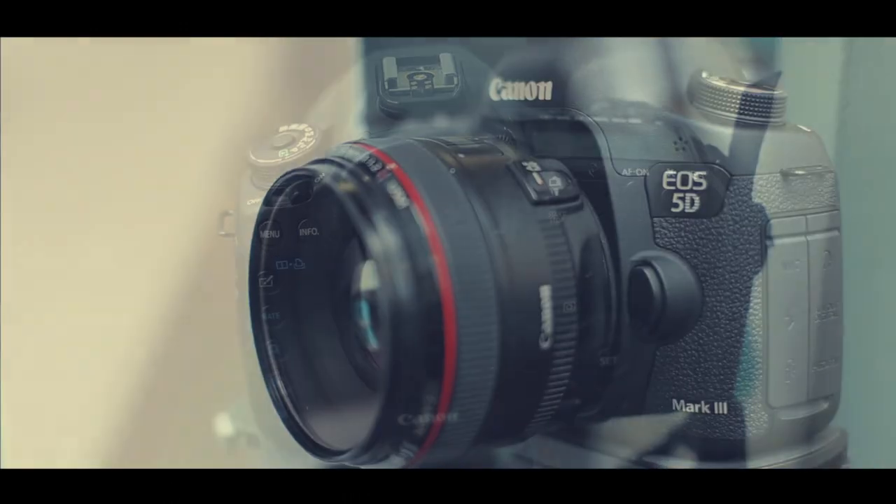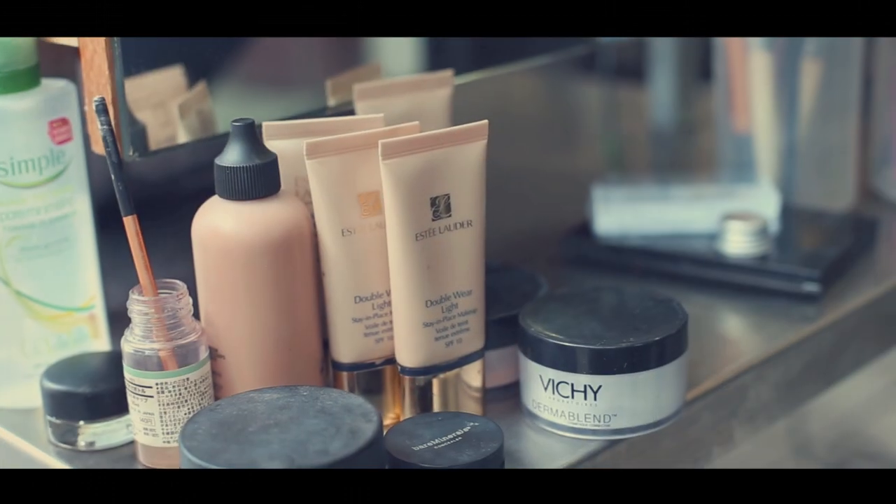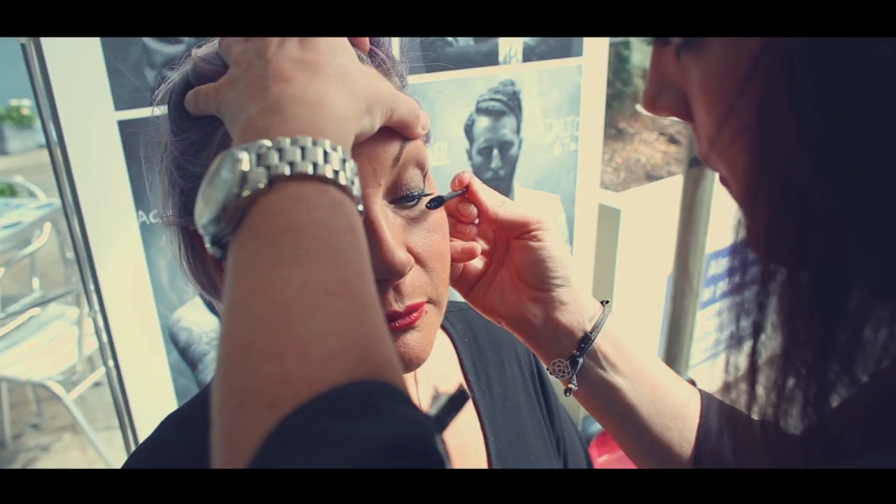Hi, we're the Look Luxe team. I'm Rosie and this is Sarah. We're here today to show you all what the Look Luxe experience is all about. We provide professional photo shoots and portraitures, business pictures, which are so important in this day for social media and your branding. We work really well together.